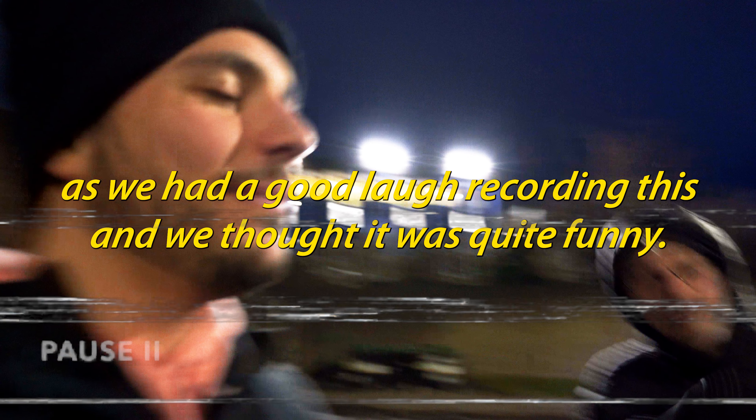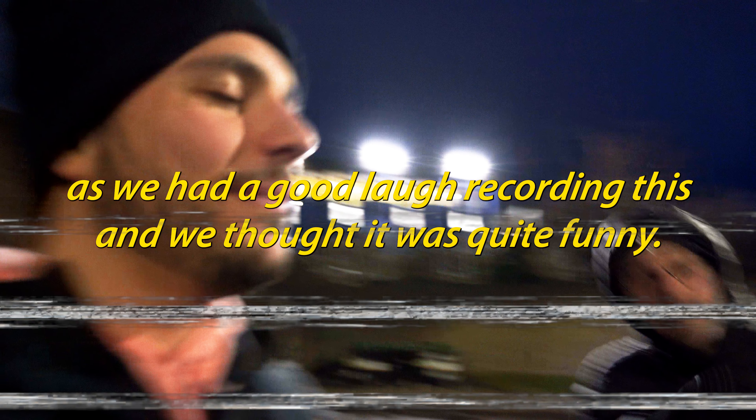Just to give you guys some context before the next clip: Dave instructed us to play this game where we were supposed to rhyme on each turn. We decided to add this clip as we had a good laugh recording this and we thought it was quite funny. Anyway, back to the video.